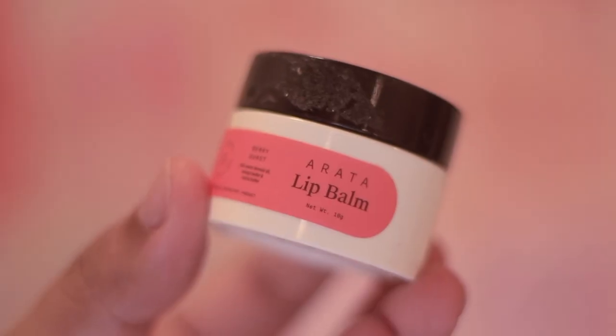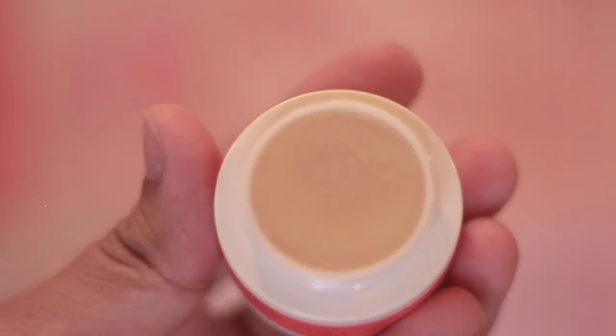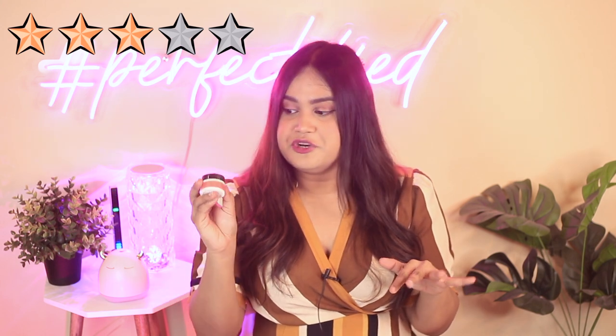Last but not least, we have Arata's lip balm at 249 rupees for 10 grams of product in a pot packaging. The ingredient list is great — really good occlusives, emollients, and oils for the lips. However, the wearability is poor. It feels very heavy and sticky on the lips, which I don't like for daily use. It does moisturize, but it's not user-friendly. If you have very dry lips, pair it with a good lip oil and it might work as a sleeping mask. For day-to-day use, I give this three out of five.